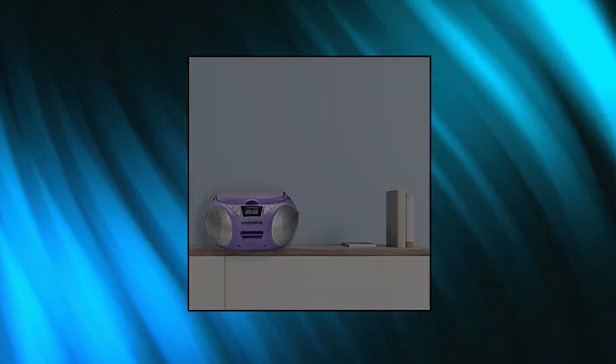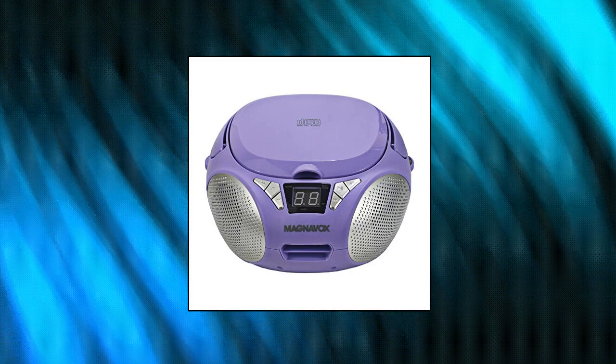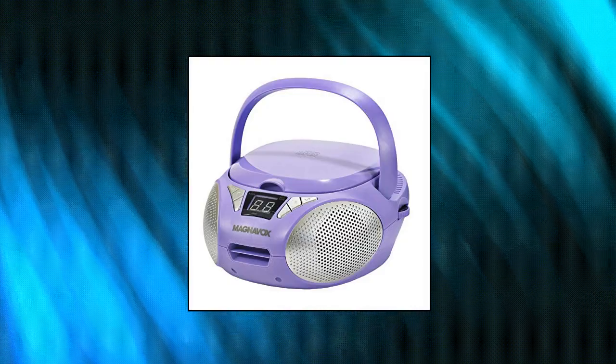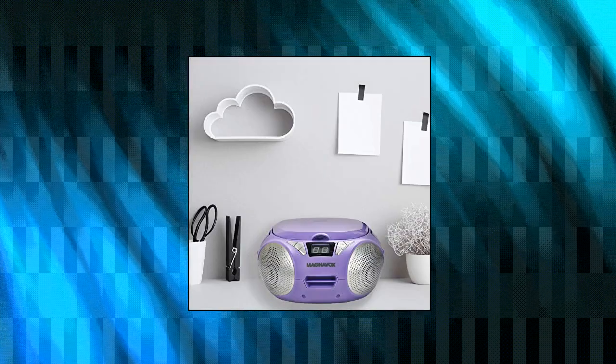Magnavox MD6924PL Portable Top-Loading CD Boombox with AM-FM Stereo Radio and Purple CD RCD-RW Compatible LED Display Aux Port Supported Programmable CD Player. This portable CD Boombox by Magnavox includes a top-loading CD Player.